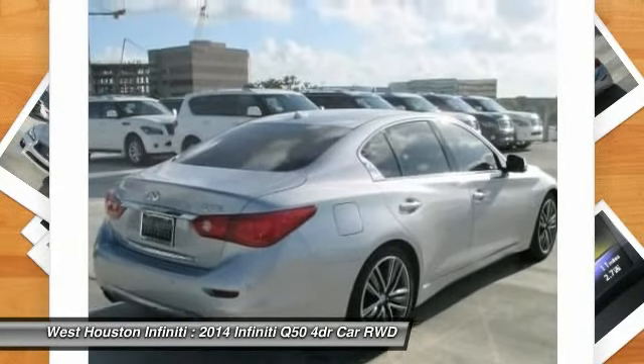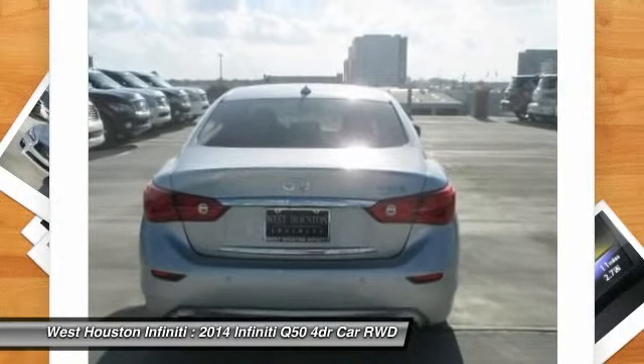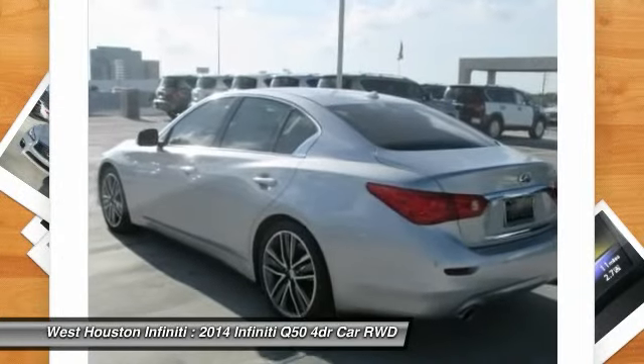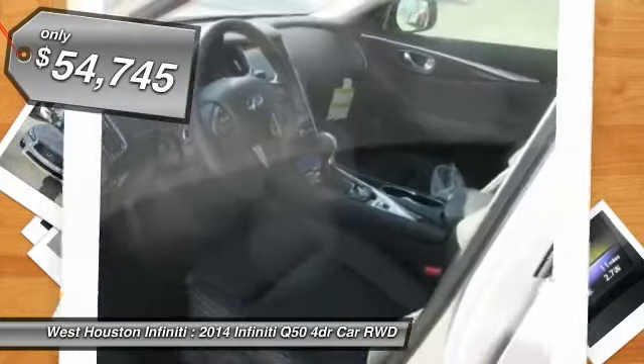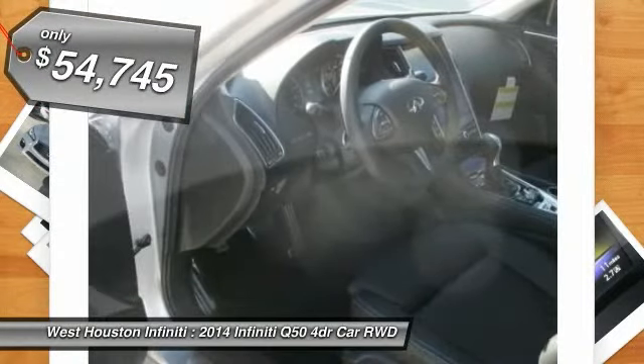The engine block is crafted out of aluminum alloy to help reduce weight and increase responsiveness, giving you incredible power and a truly thrilling drive, and is priced below $55,000.